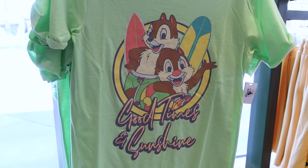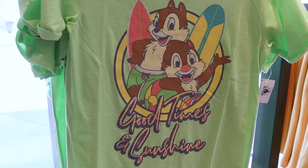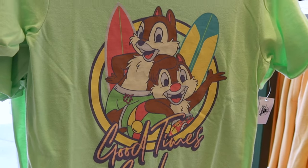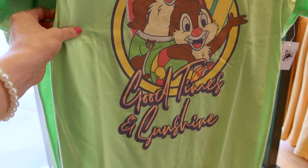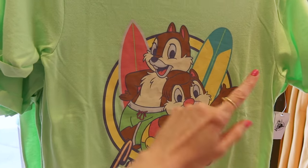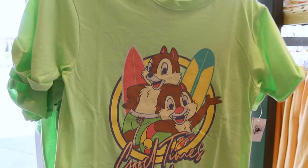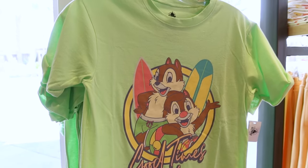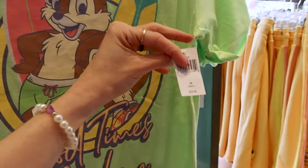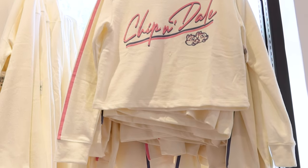I've been waiting for Chip and Dale merch since the Chip 'n Dale movie recently came out and they finally have something! This one says 'Good Times and Sunshine' and has Chip and Dale with surfboards in their swim shorts and a beach ball — so cute in this lime green color. It's a t-shirt dress and it's $40.